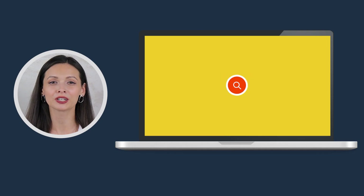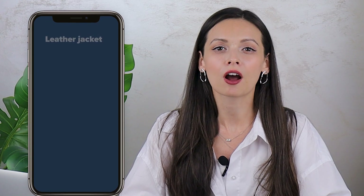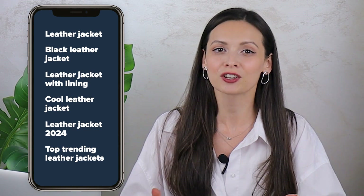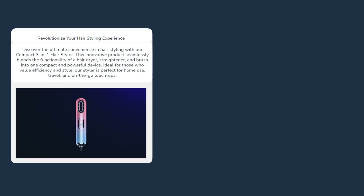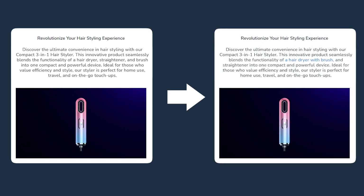When searching for something online, people use particular phrases to describe what they want — just like with the jacket example. In SEO, these phrases are called keywords. When using them in your website's page text, let's say an article, we let search engines like Google see that your website offers particular products or services matching those keywords. Take this hair styler, for example. Let's say you're offering it in your store. The product page looks amazing, the visuals are great, the text is compelling enough. But sad news — Google doesn't know that, so no one knows what you're selling. To let Google and everyone know, you need to rewrite this text using the most popular and relevant keywords like 'hair dryer straightener combo' or 'hair dryer with brush,' because that's how people Google it, and that's how they will find your website and not everyone else's website. That's how it basically works.